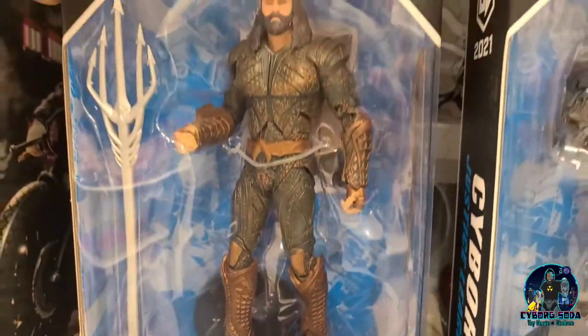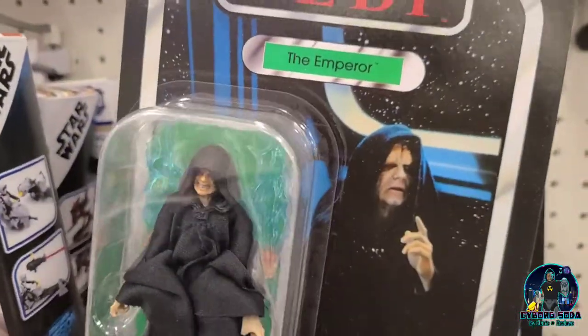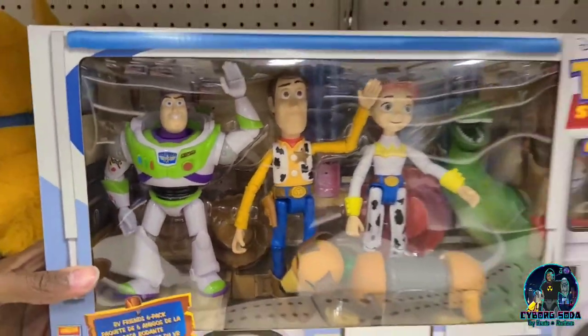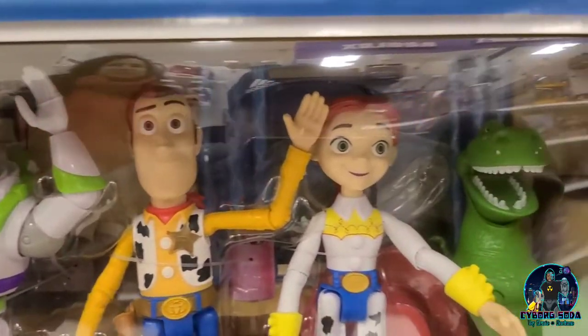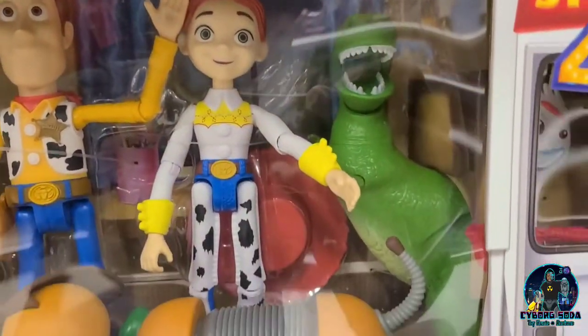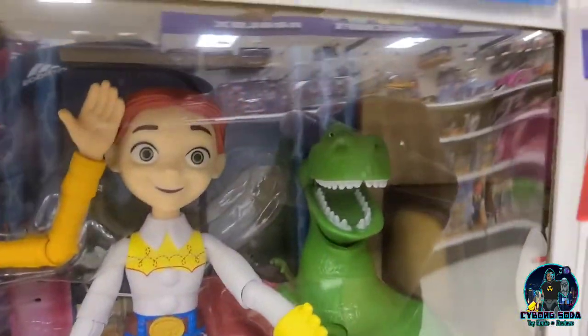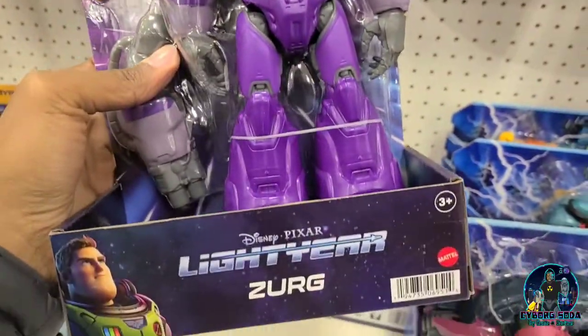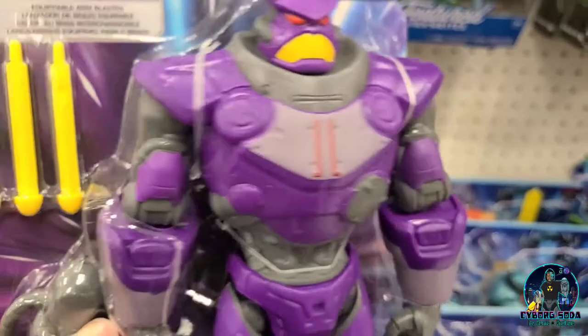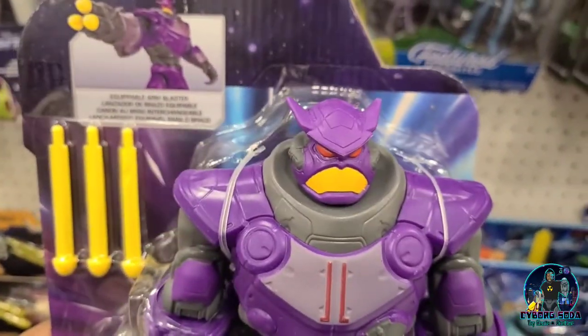Oh, look at this — this is so new. I haven't seen this! Toy Story was a big part of my childhood and this is like a blast of nostalgia. Look at this — they're not cloth, they're just plastic, but the whole crew is here. You got Slinky there. Look at that! They've got Zerg here too. Pretty plain, not much in the way of paint, but I mean it's a kid's toy.